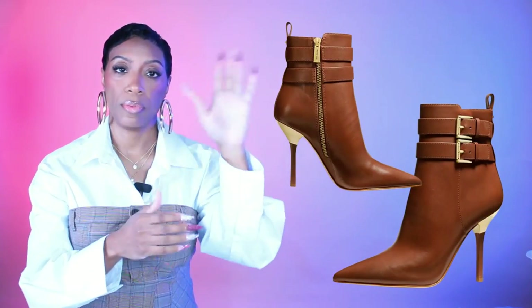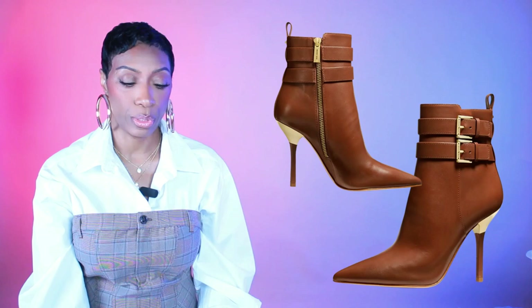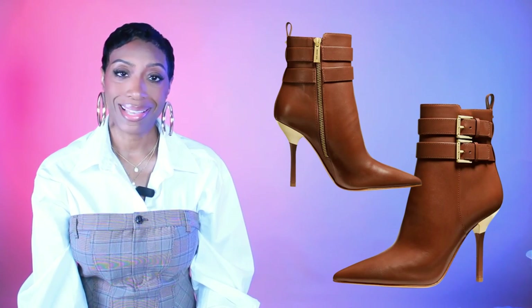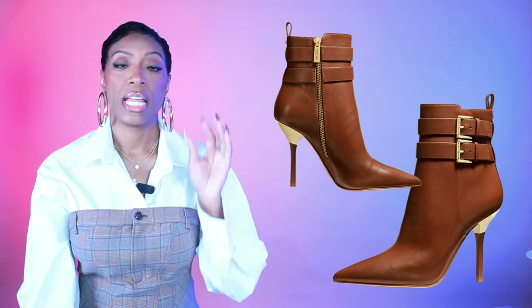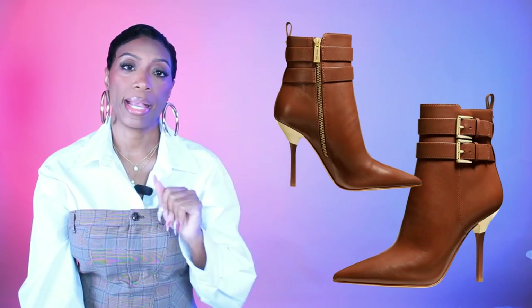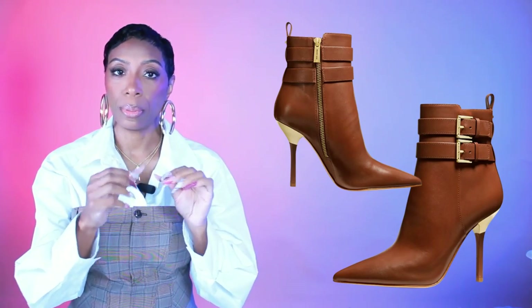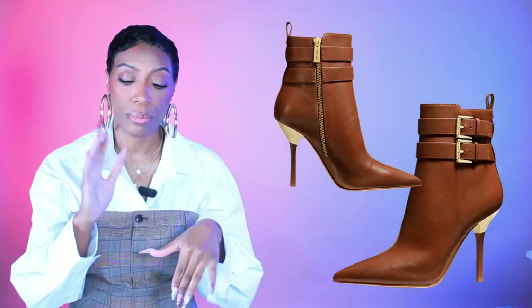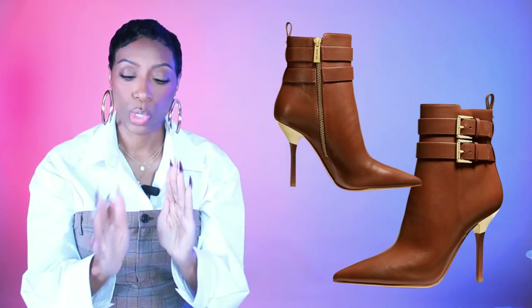For the boots I'm giving two options — one cognac and one chocolate. First up is Michael Kors: the Amal leather ankle boot, $168. These go really well with the bag and the first bomber jacket. It's an ankle boot with a nice heel and buckle detailing that fits the aviator bomber jacket style. They come in sizes 5 to 11.